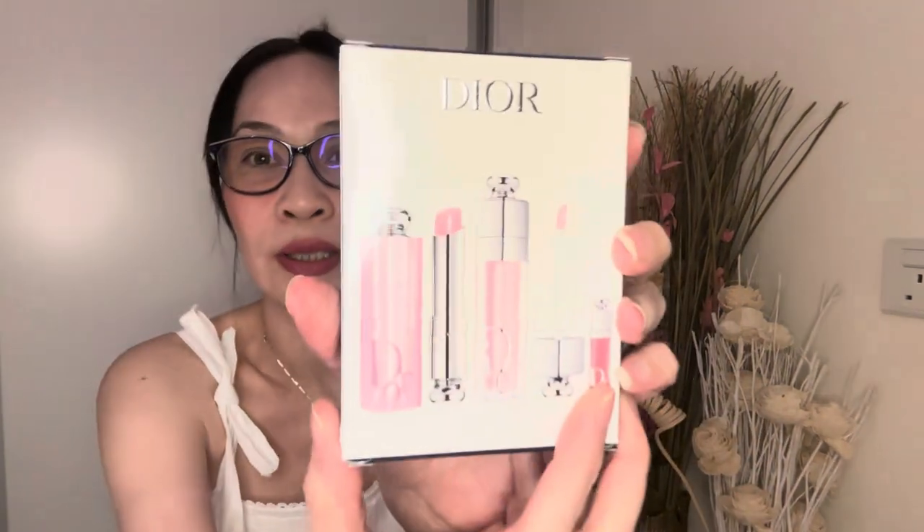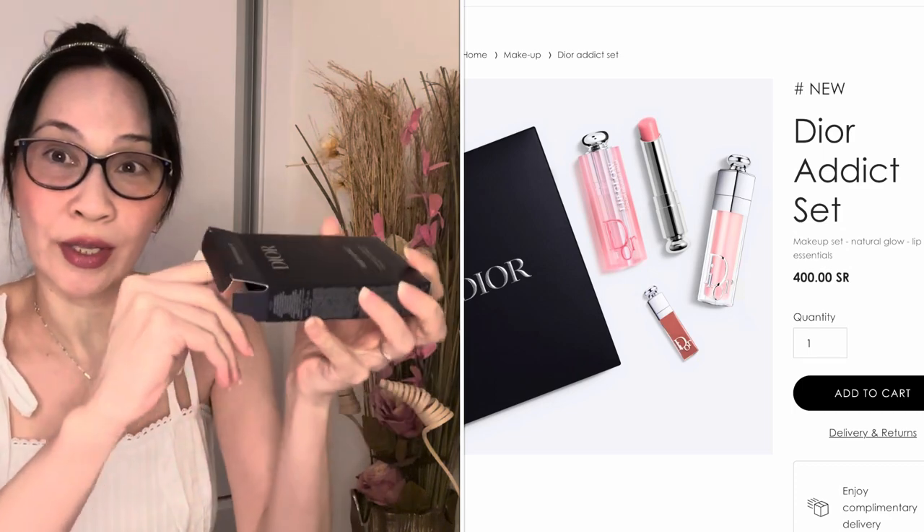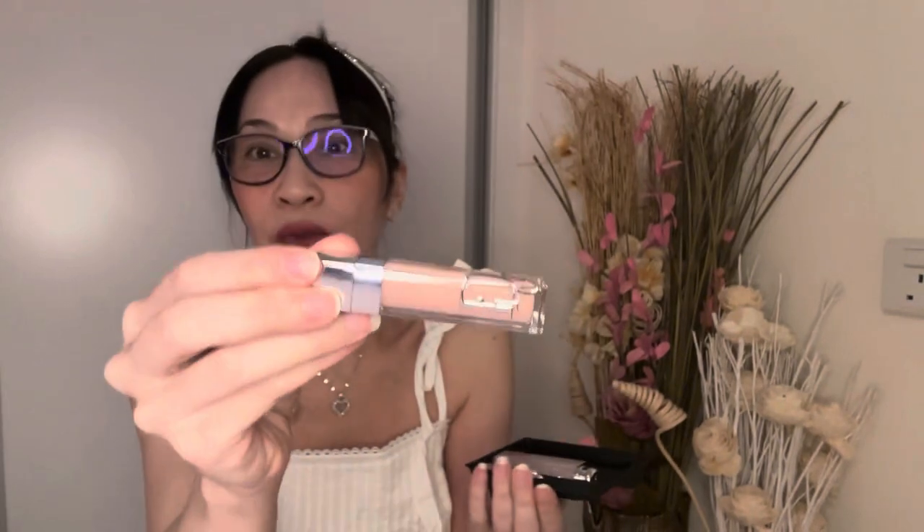There are certain staples in beauty care that I always get from Dior. This is their new limited edition packaging. I love using the Dior Lip Maximizer — it's full of hyaluronic acid and I use it every day. This lip glow tint and maximizer I've been using for over 10 years.